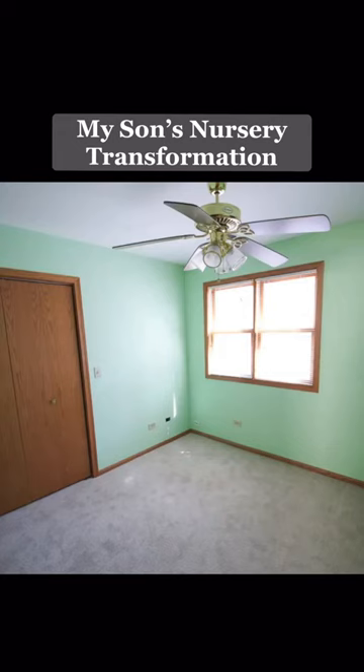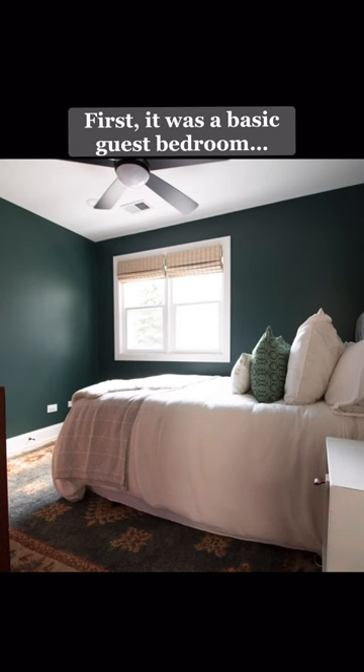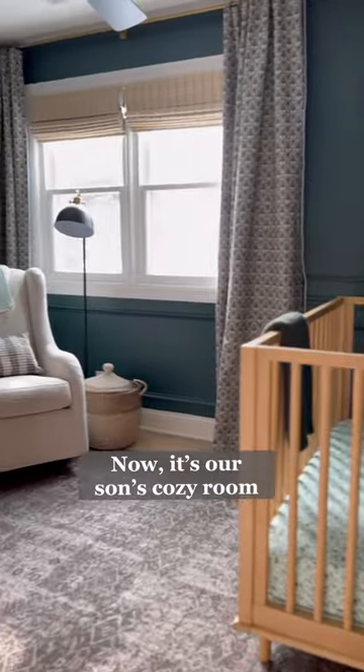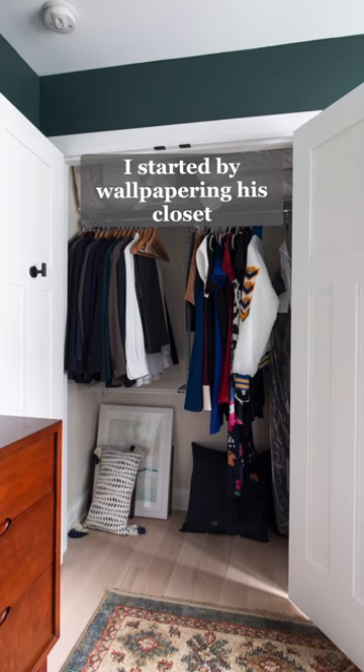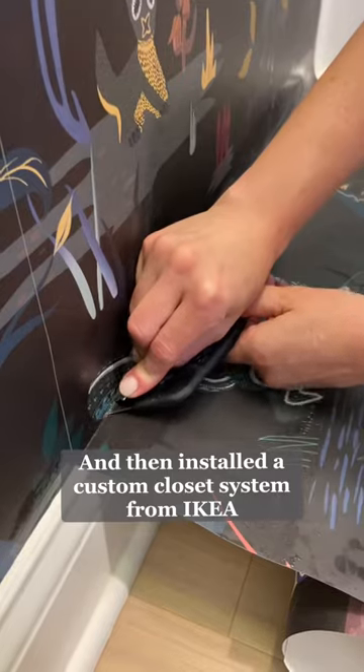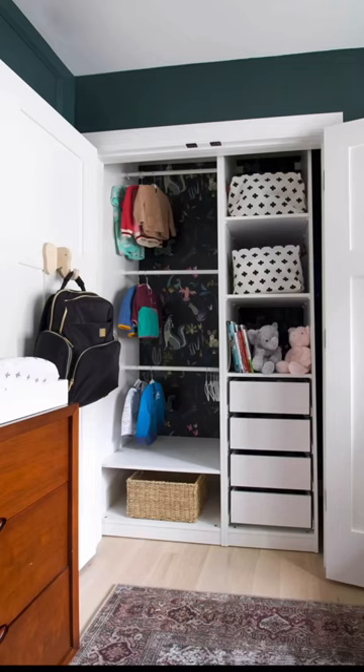This room started as a bedroom straight from the 90s, progressed into a basic guest room, and now it's our son's cozy nursery. Let's start with his closet, where I added this fun wallpaper and a custom closet system for all of his cute clothes.